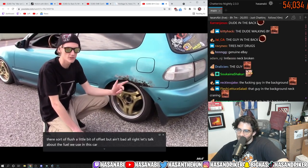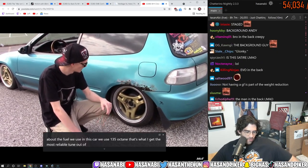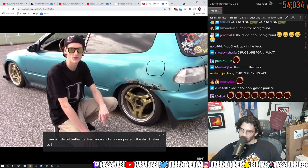Let's talk about the fuel we use in this car — we use 135 octane. That's what I get the most reliable tune out of. I got drum brakes in the back just because I see a little bit better performance and stopping versus disc brakes, so I swapped those out.